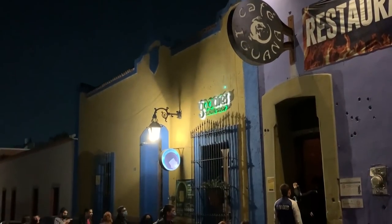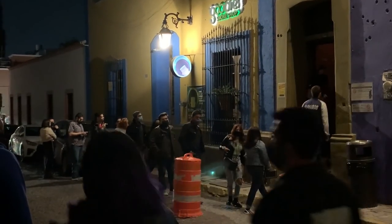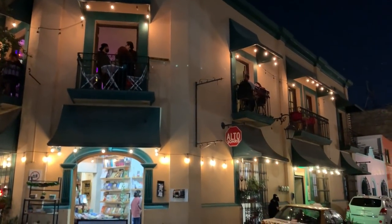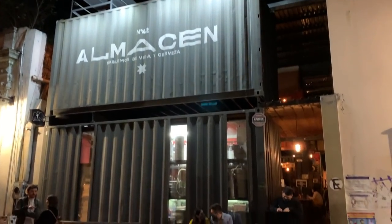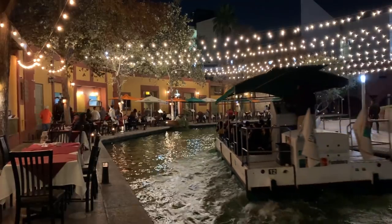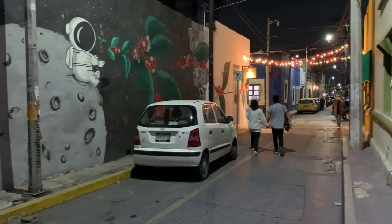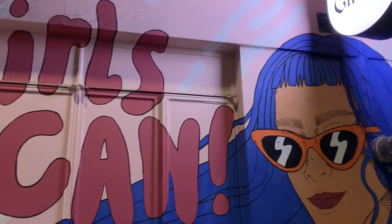Barrio Antiguo is awesome at night — there are lots of live music venues, cafes, restaurants, and rooftop dining. Everyone just kind of comes over here at night. I love it because there are rock music clubs and that kind of thing. Rock music is still really popular here in Monterrey.